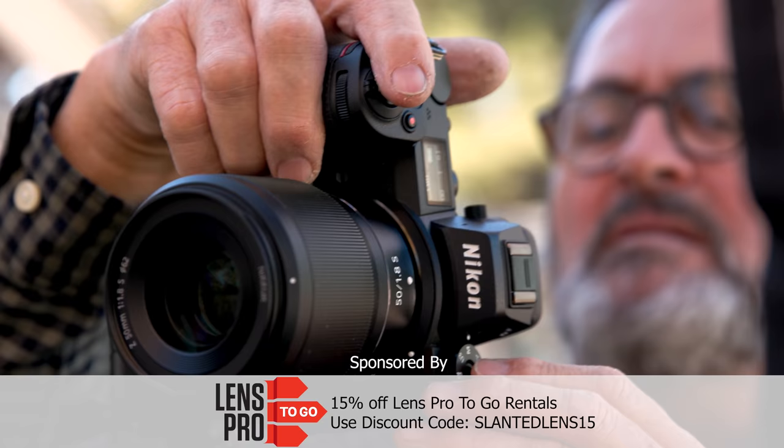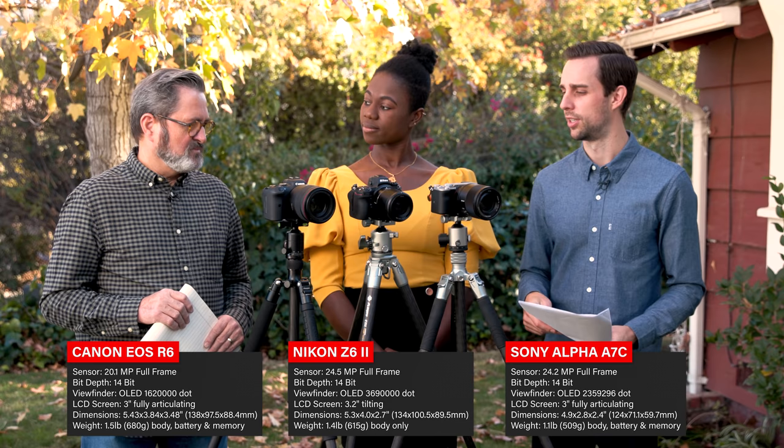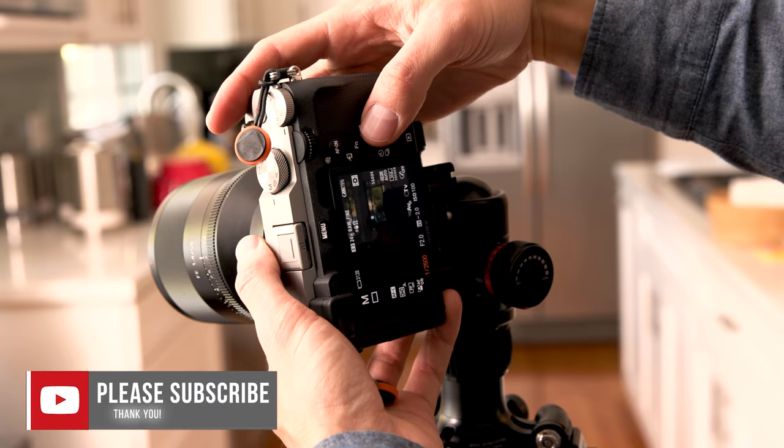I'm excited for this because the Canon R6 has been out for about half a year and we haven't taken a look at it yet. The Nikon Z6 Mark II is hot off the press — same sensor as the old version but a better processor, so faster autofocus, less banding, and the buffer is about three times faster. And then we have the A7C, a great little camera. I'm excited to see how it stacks up against cameras priced a little higher, since a lot of people choose it just for the size.